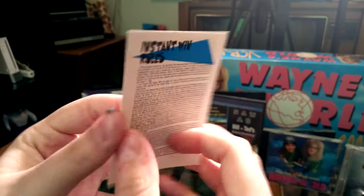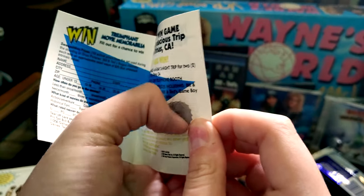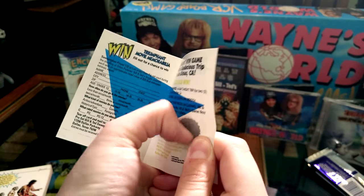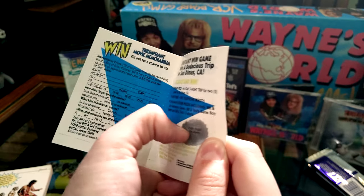Instant winner — scratch card time. It would be a great time to actually have fingernails. Sorry dude, try again. We've got one more scratch card because there was that one pack I forgot to scratch. Come on, I want to go to San Dimas — I need a vacation. Sorry dude, try again. We're not going this time, but maybe eventually.